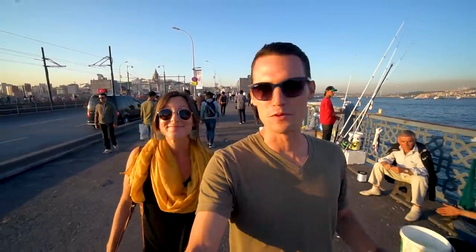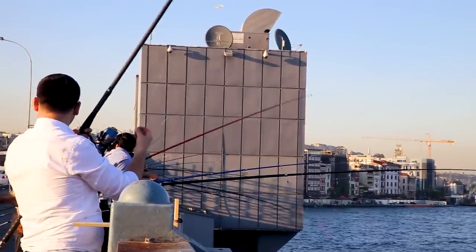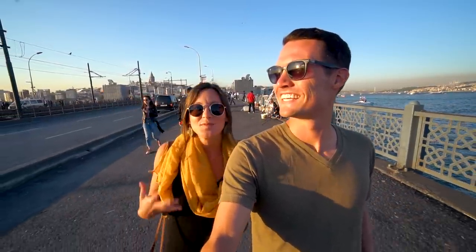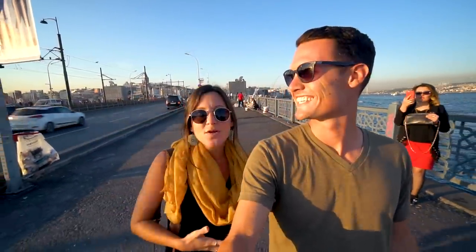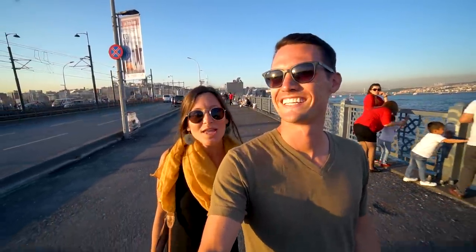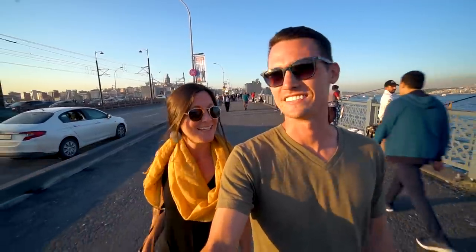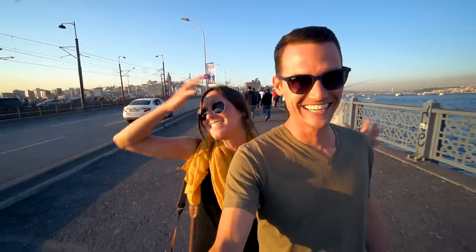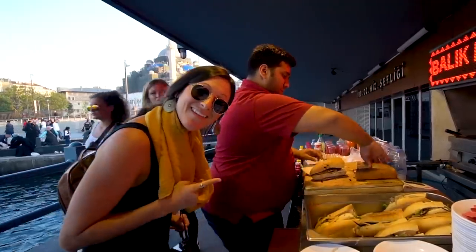It is absolutely beautiful right now — the sun is setting and turning everything golden. We're on this bridge and there are all these old men fishing — they are adorable. Istanbul is seriously turning into one of my favorite places. It's one of those cities that just has everything: the culture, the architecture is beautiful, the water is beautiful, and Asia is right there with all those white buildings on the coast. Now we're going to go find some dinner — which is another thing we love about Istanbul — the food. We're getting fish sandwiches, sold right underneath the bridge.